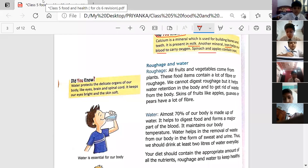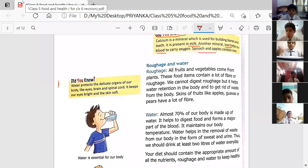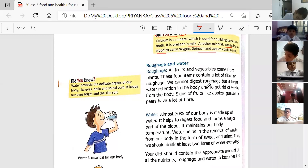Now let's discuss roughage and water. What do we mean by roughage or dietary fiber? All fruits and vegetables come from plants, and these food items contain a lot of fiber or roughage — fiber and roughage are the same thing. We cannot digest roughage.